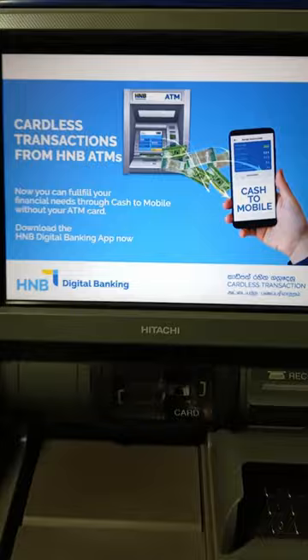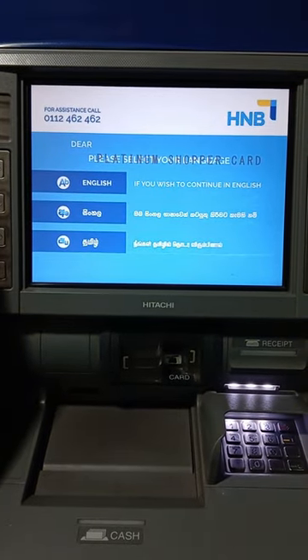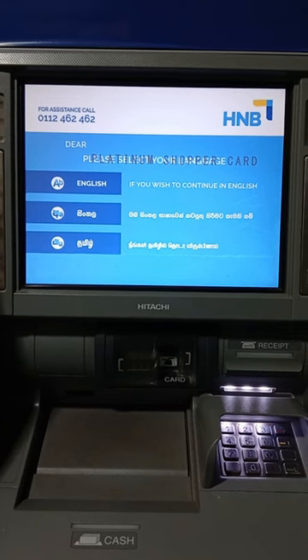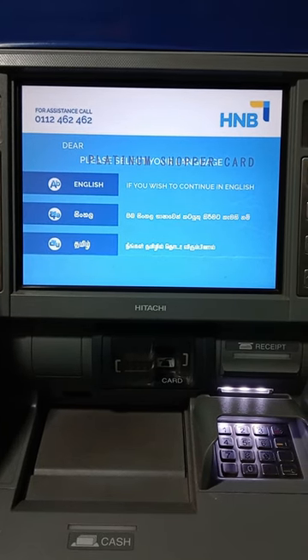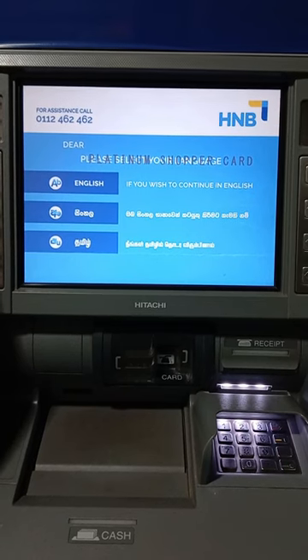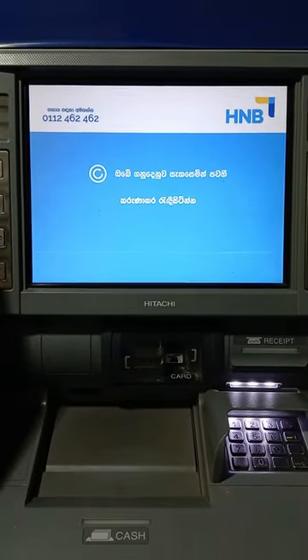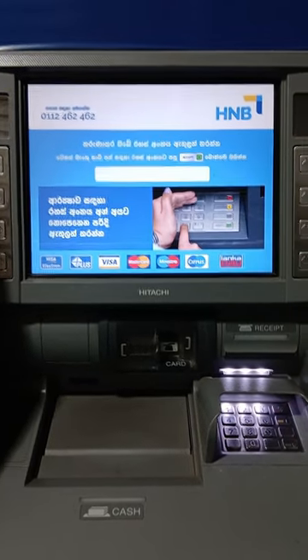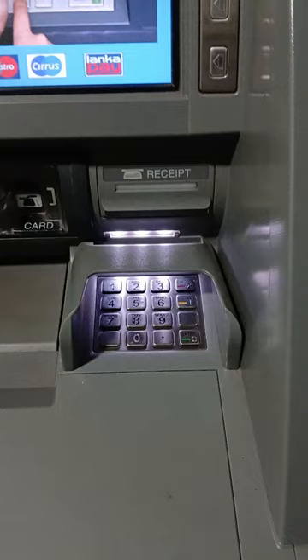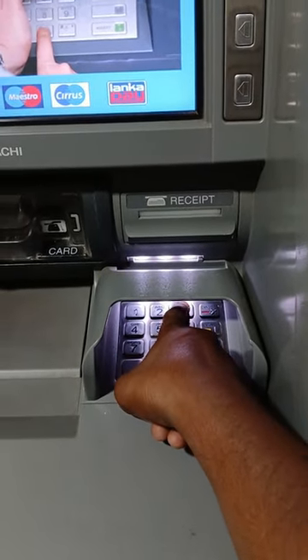The Hatton National Bank ATM card. In this video, we will tell you that the Hatton National Bank ATM card is a very important thing to do. This is the Hatton National Bank. This is a very important thing to do with the Hatton National Bank.